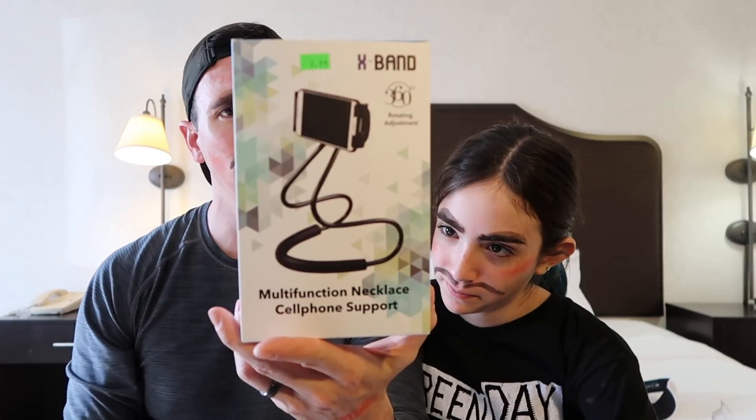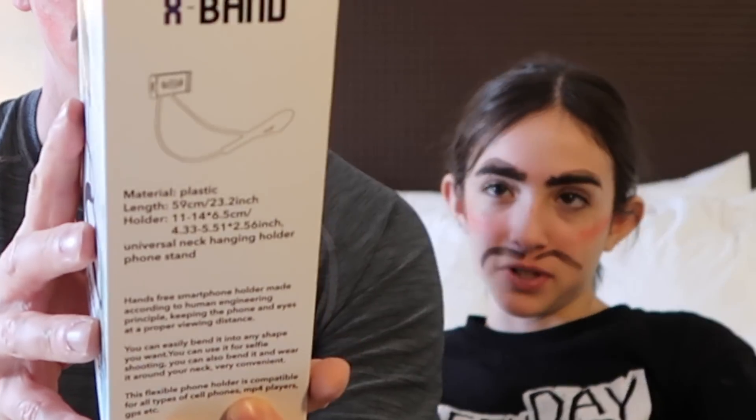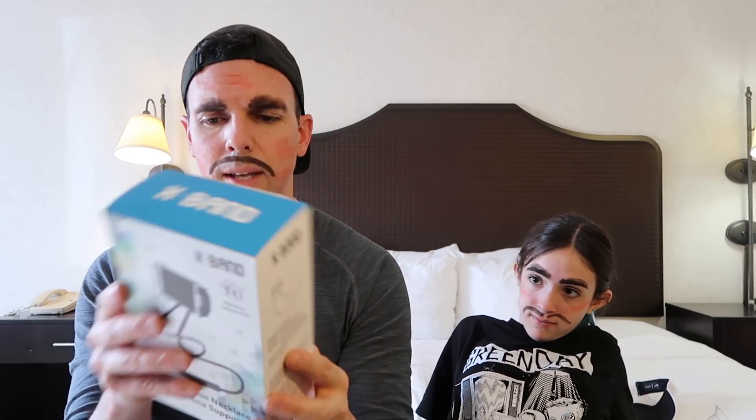We're just two mustachio buddies. Next up we have — this is kind of a ridiculous invention — the X-Band Multi-functional Necklace Cell Phone Support, 360 rotating adjustment. So you can use it as a selfie stick, you can put it on your bike, or you can put it around your neck, which I'm very interested in. I like your mustache. Thank you. This is what it looks like — you can selfie yourself.